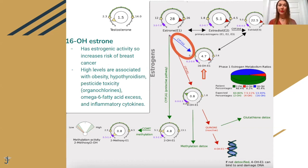People usually tend to choose the 16-hydroxy pathway over the others when they are obese, have hypothyroidism, have exposure to toxins, have too much omega-6 fatty acids, or when there are increased inflammatory cytokines.